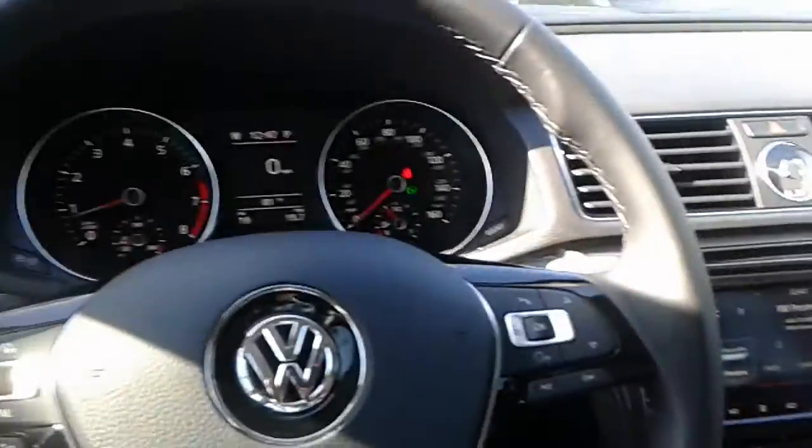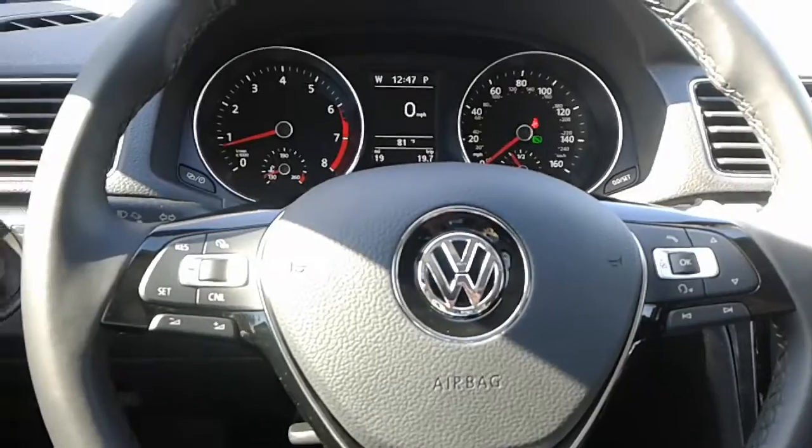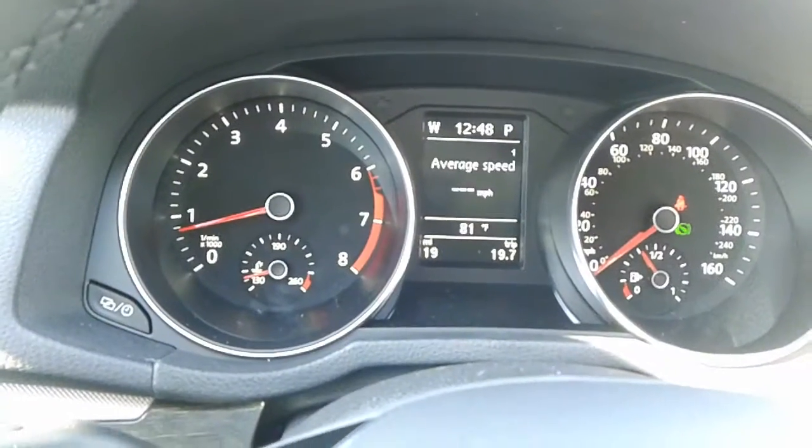You also have your leather-wrapped multi-function steering wheel, which has all your cruise control settings on the left and all your radio and phone functions on the right. You also have a multi-function display here as well.